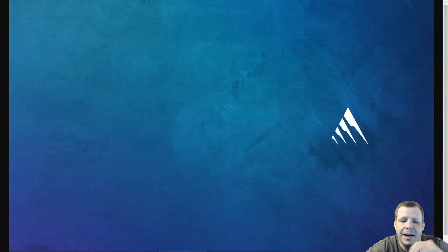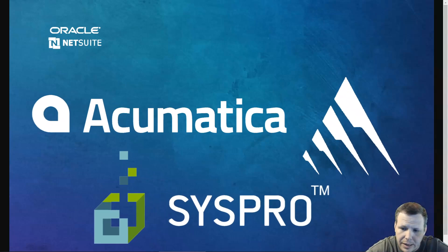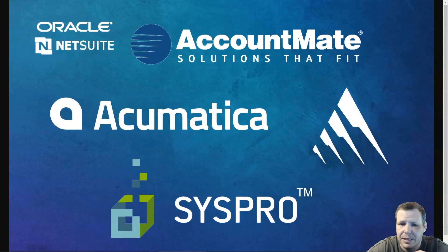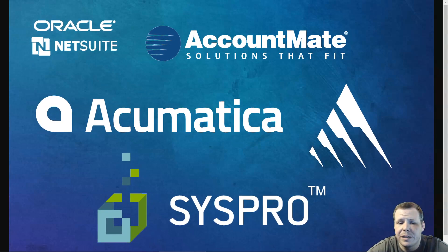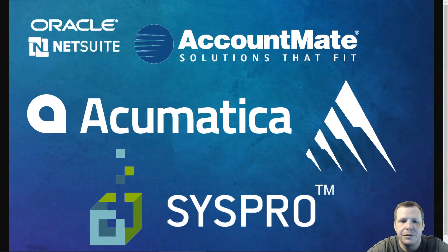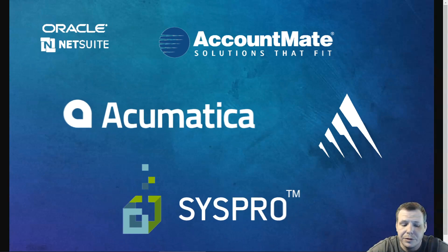This video covers the top five ERP software that can run your entire company from one software platform. I've spent lots of money and time going over what was best for my companies, seeing how I can use this and share this information with you. The cloud now lets midsize businesses really take advantage of ERP's benefits. Check the description below for freebies and discounts so you can try them out for yourself.